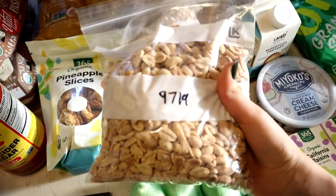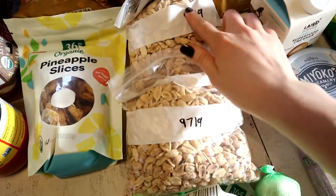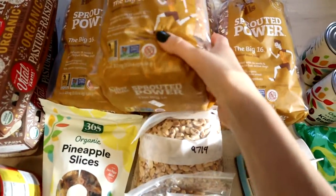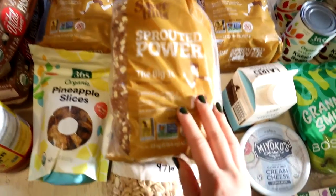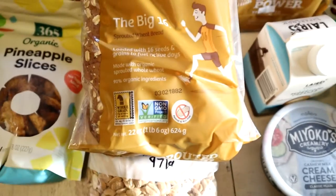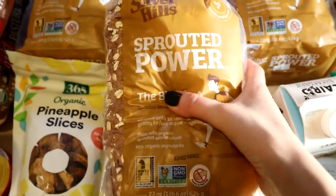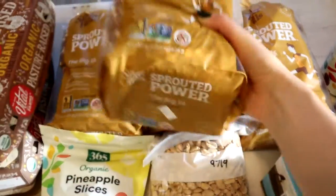Pineapple slices we bought for trail mix, and peanuts as well. We used to buy peanuts in a large container and make our own peanut butter, but we love the Kirkland organic peanut butter so we're sticking with that for now. We don't make our own sourdough bread; we like the sprouted bread that was on sale — we picked up about four or five loaves. They also sell it at Aldi for a little bit cheaper than Whole Foods.